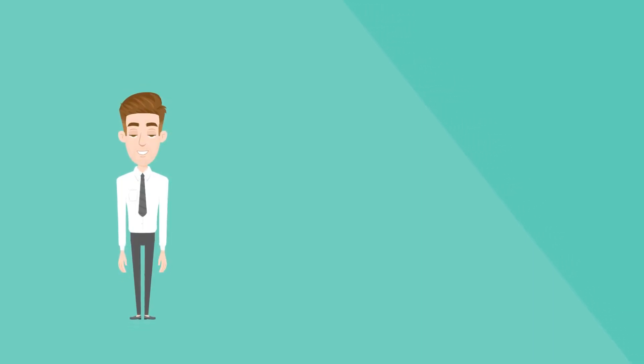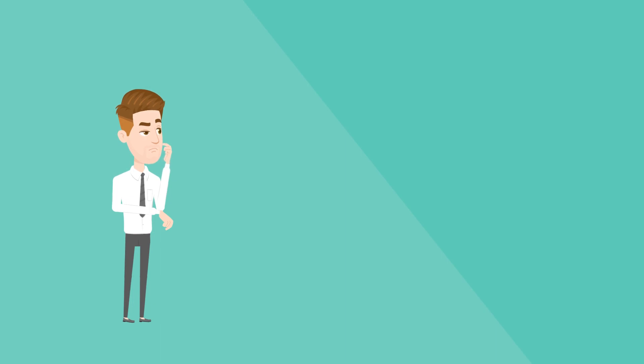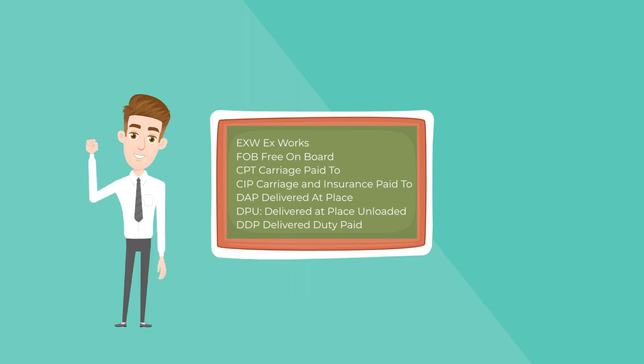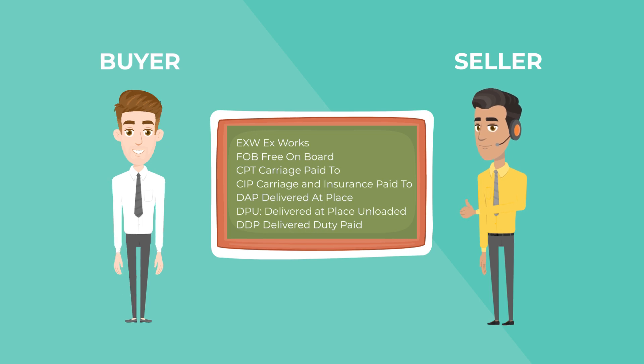When you are buying goods from outside the country, you have to agree upon an Incoterm with your supplier. Incoterms are international standards on the rights and obligations of you, the buyer, and your supplier, which is the seller. Basically, you agree with your supplier upon which part of the shipping process they will take care of.